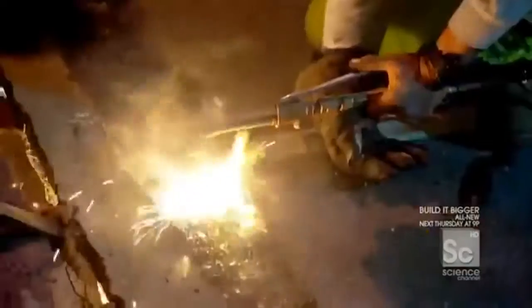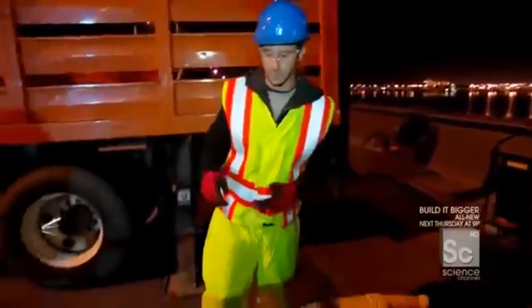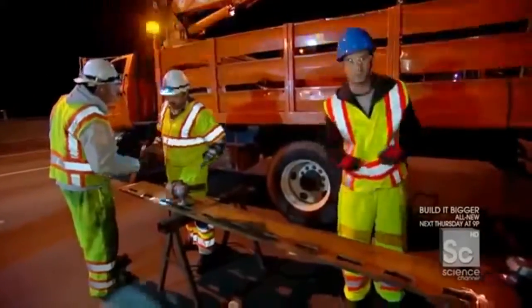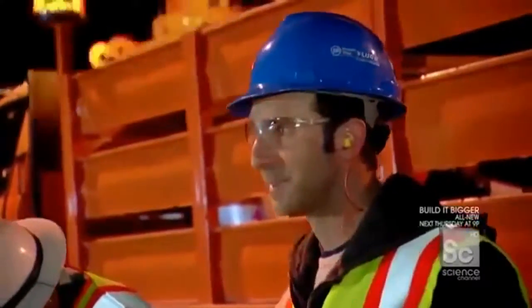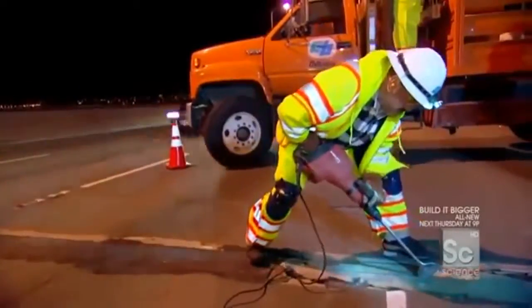Crews use an acetylene torch to burn off the bolts holding down the old plate, freeing it from the top of the joint. The replacement piece is ready. To make sure the new piece can be welded flush to the deck, all the imperfections — all the bits of slag — have to be ground off to create a clean surface for a perfect weld. Grinding is the only way to guarantee a lasting weld.